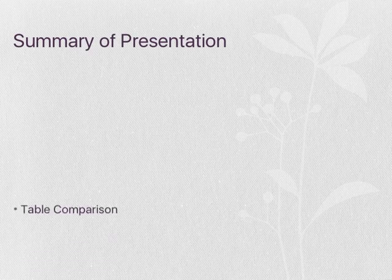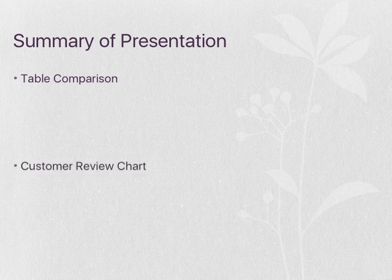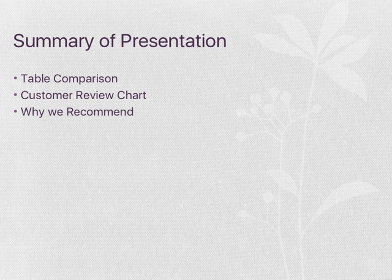The summary of the presentation covers the table comparison, customer review chart, and why we recommend it.